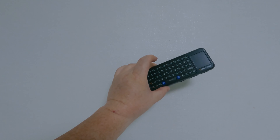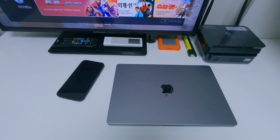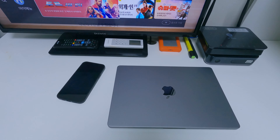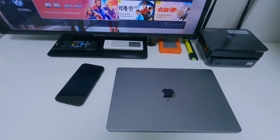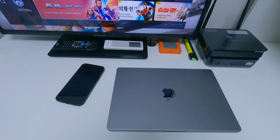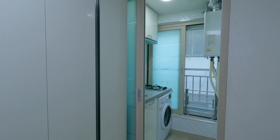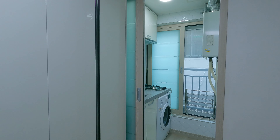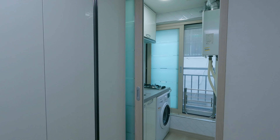The TV has lots and lots of channels, which is great, and it's all controlled with this remote control — it's got a little keyboard on it as well. My desk is nice and big to work on. I've got my laptop, my phone, and my external hard drive — the orange thing. The internet is very fast here.